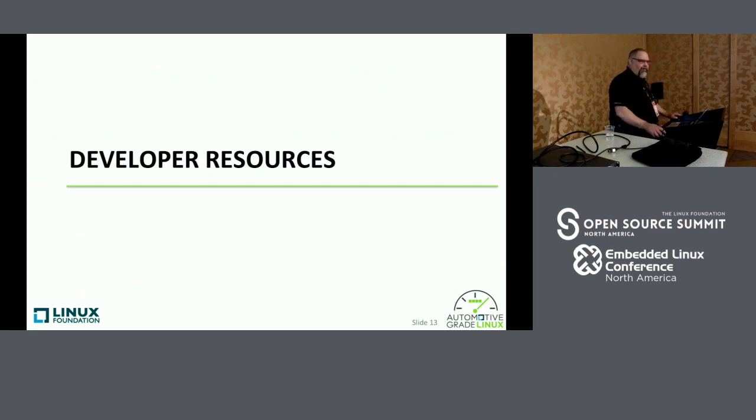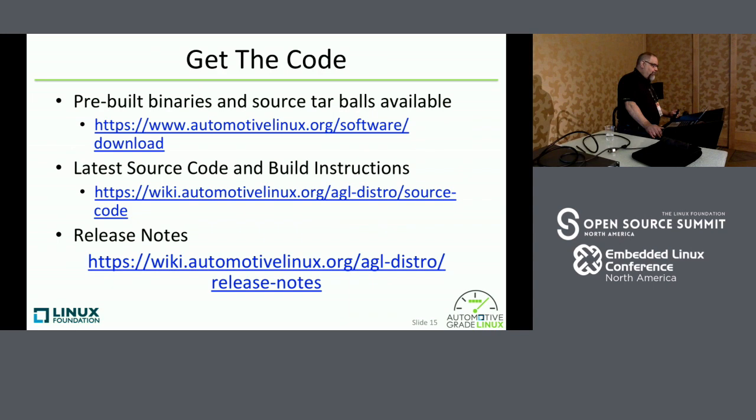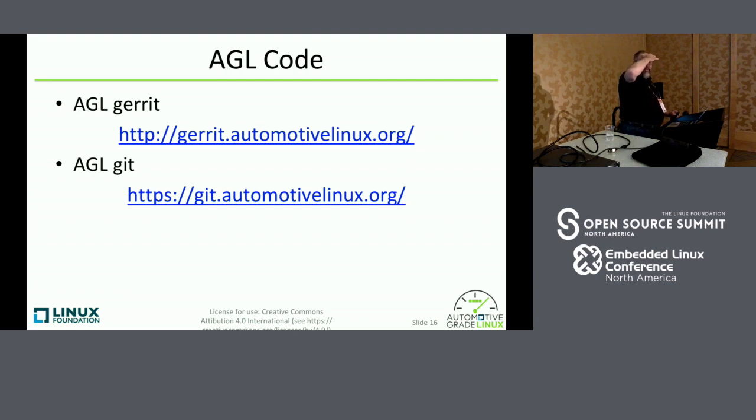Before we get to the Q&A, here are developer resources. I listed a bunch of resources — all hyperlinked in the presentation — including where our documentation site is and a getting started guide. There's also a getting started guide on the wiki page. We use Jira for defect tracking as well as project management. For all releases, we have prebuilt binaries and source tarballs available. Build instructions and release notes are available on the wiki. We use Gerrit for code review and Git for source code management.